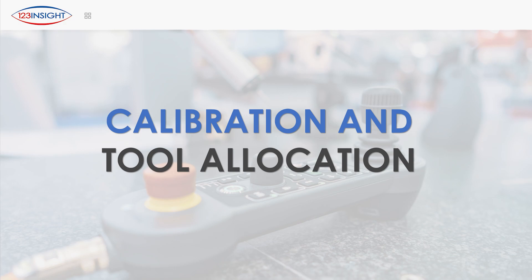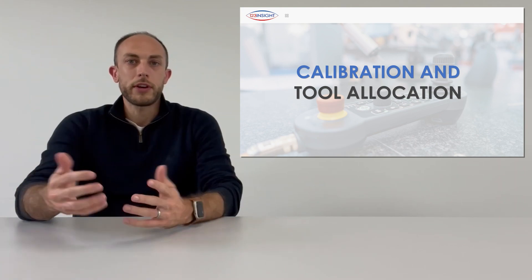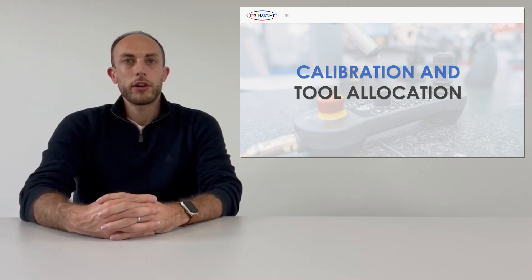Today, ERP systems will also manage the calibration of your tools or machinery, highlighting when they need attention. Some systems can even provide the ability to associate tools with specific operations, thereby ensuring you only use a certain tool or machine at a certain point in your manufacturing process.